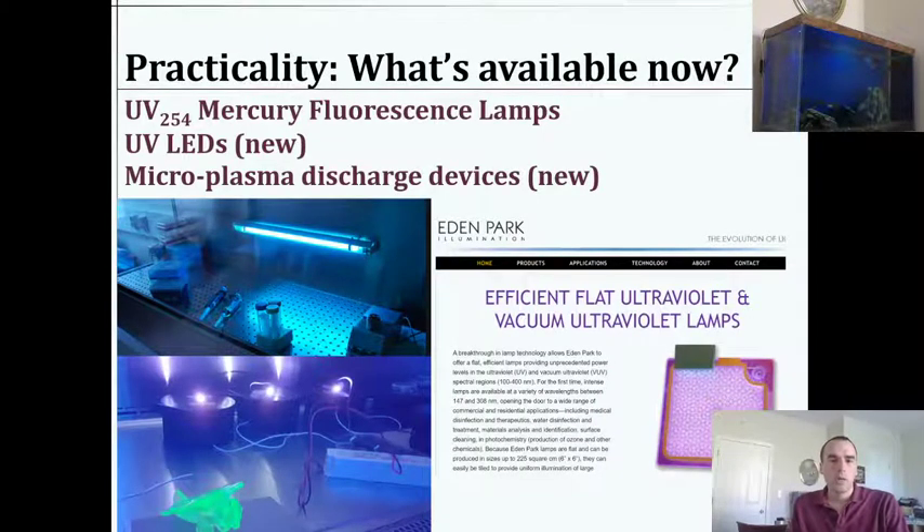So what's already on the market? We have fluorescent 254 nanometer lamps — you can buy these. They're commonly used in laboratories and sometimes in hospitals, but importantly only when nobody is around or when protective shielding is in place, because they're very hazardous to human health, though very useful for keeping surfaces sterile. UV LEDs are starting to become cost-effective and are being marketed — we're studying some of these in my lab. Recently I also saw a new company with innovative microplasma devices: small chips that emit at exactly 222 nanometers, the wavelength we're interested in for this new paper.